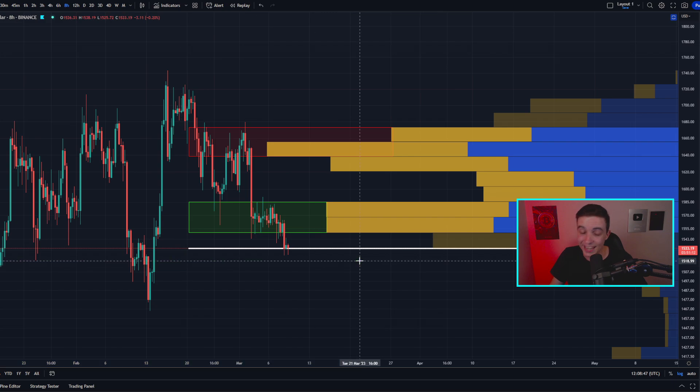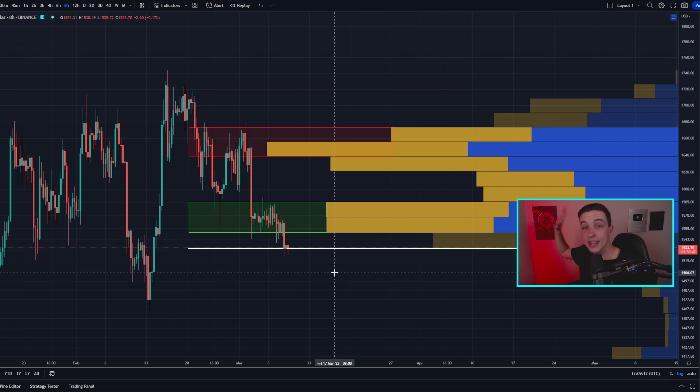Believe it or not, you can still make a lot of money in crypto even if the price is dumping. If you want to know how to do that, check out these videos on your screen — the video in the top left is a complete step-by-step tutorial showing you how to make money even if the price is bearish, and the video in the bottom left shows how to make money if the price is chopping around sideways. That's everything for today — I really hope you enjoyed and I'll see you all in the next video.